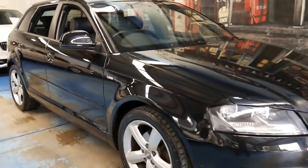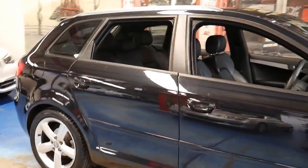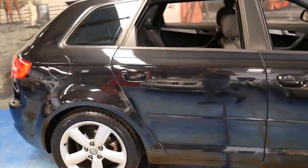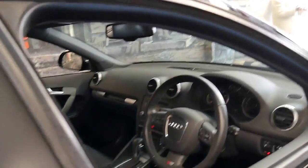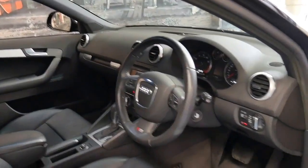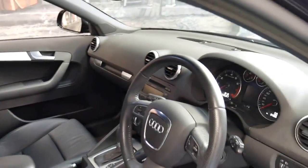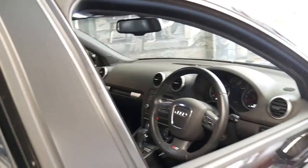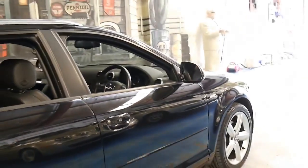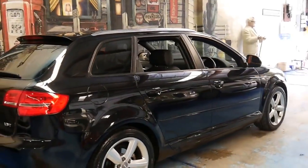This 2009 Audi A3 is an S-line and it's got the 1.8 litre turbo engine. It's metallic black in colour with black leather interior, and the S-line came with bucket leather seats. It's done 84,000 kilometres since new and it's got the standard five-spoke alloy wheels which actually suit the car perfectly.